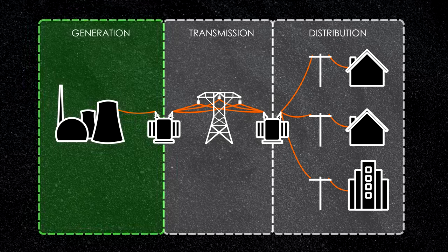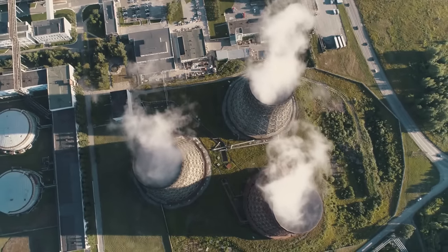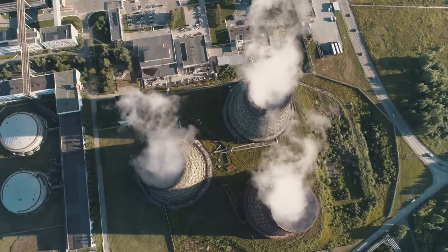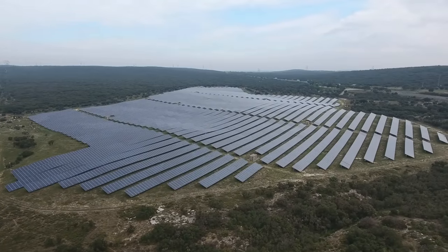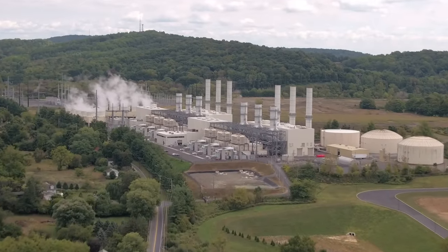We start with generation, where the electricity is produced. There are many types of power plants, each with their own distinct advantages and disadvantages, but they all have one thing in common: they take one kind of energy and convert it into electrical energy. Most power plants are located away from populated areas.